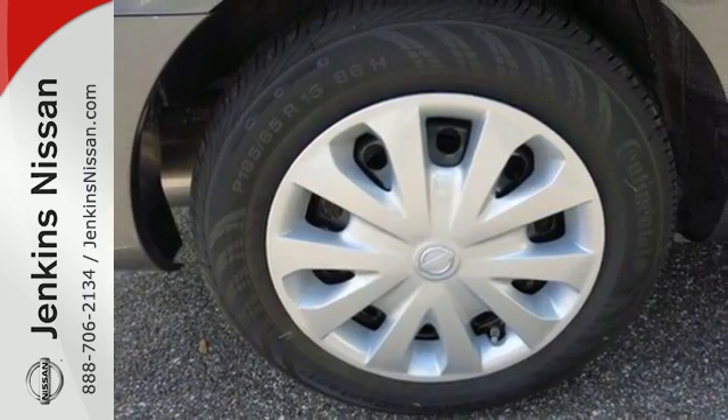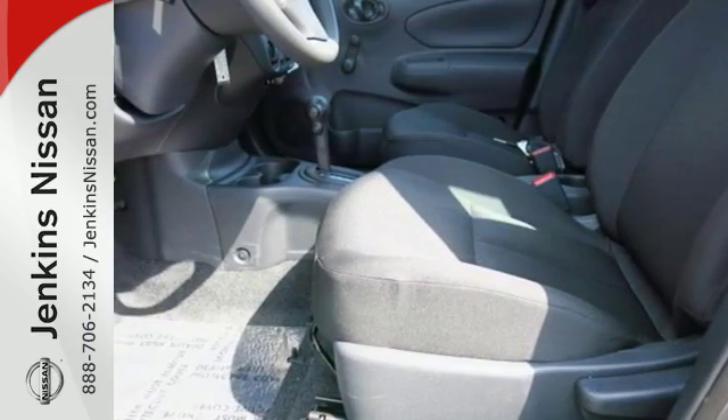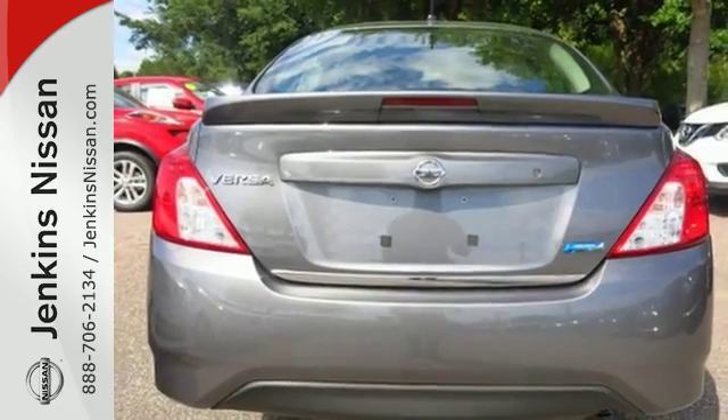It makes sure you're safe and secure with the Nissan Advanced Airbag system, four-wheel anti-lock braking system, and vehicle dynamic control with traction control system.